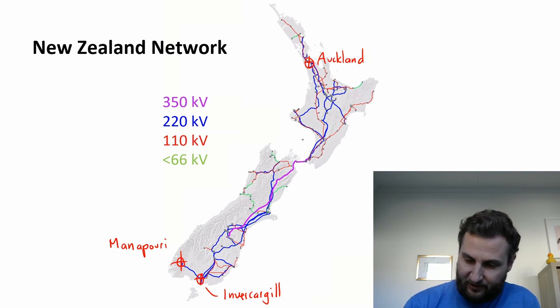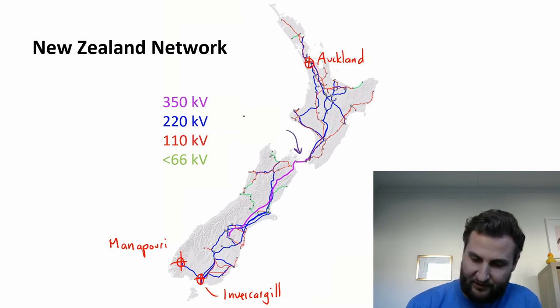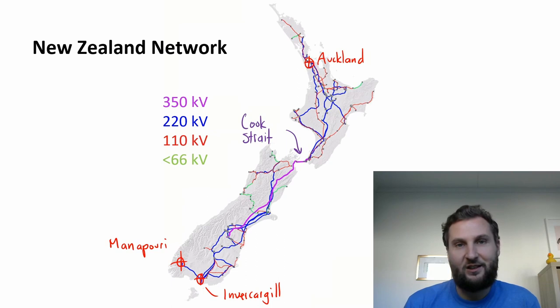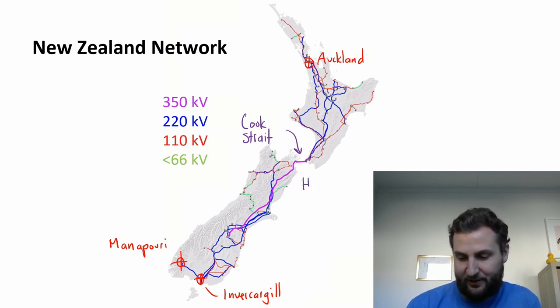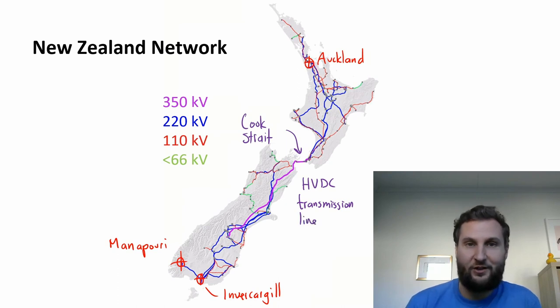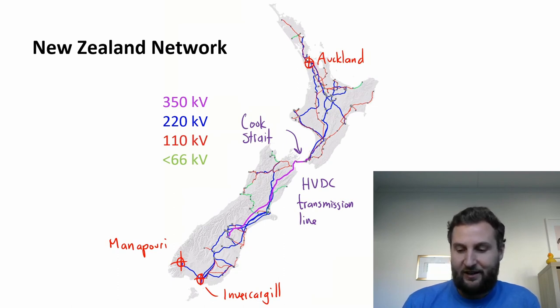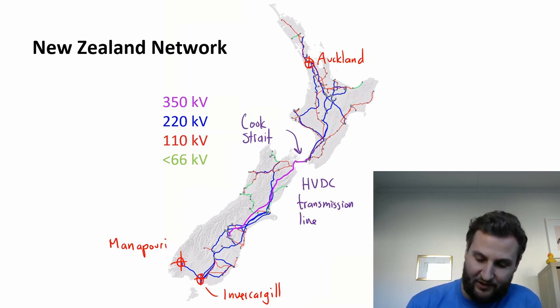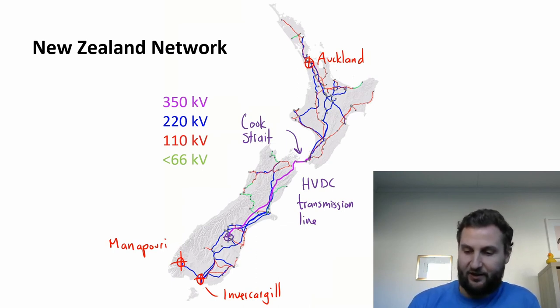One last interesting feature of note: this is the Cook Strait, and the Cook Strait has a single underwater cable — a high voltage DC transmission line that goes under the Cook Strait and gets most of the power generated in the South Island all the way up to Auckland where it is consumed. That DC line starts right here in this substation.